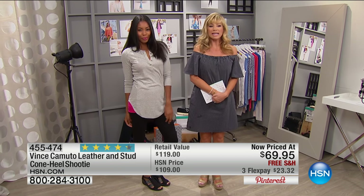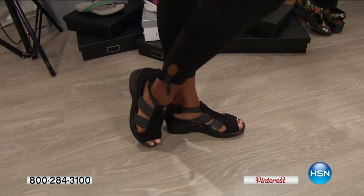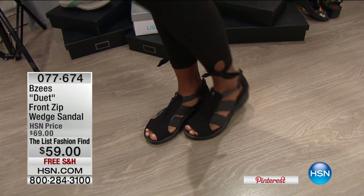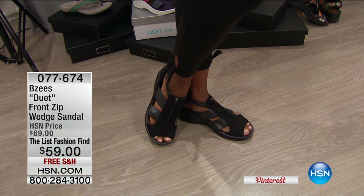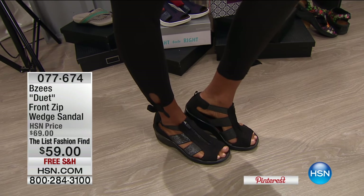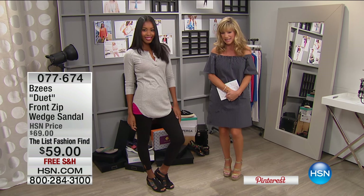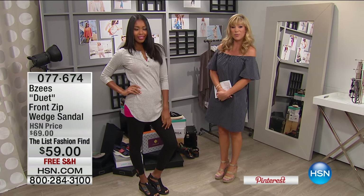When we're looking at style and comfort and want a walking shoe with true support, leave it to Beezy's. We have this amazing brand with an HSN Duet Zip Front Wedge Sandal — their top seller. It is our List Fashion Find, our featured item of the night. It's $59, and that price goes away at the end of the show. Available in black, white, and navy, on free shipping and handling. I love the wedge inside this for a little bit of height if you're more petite.